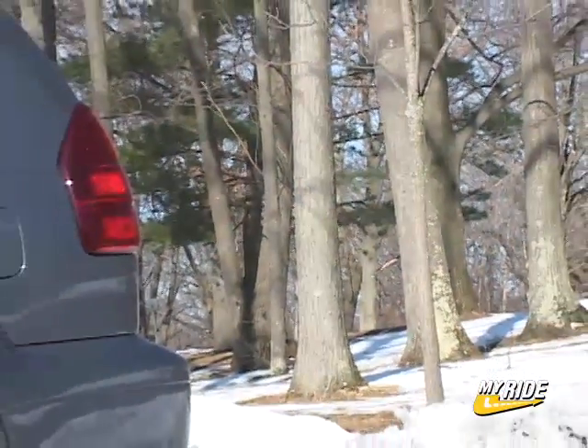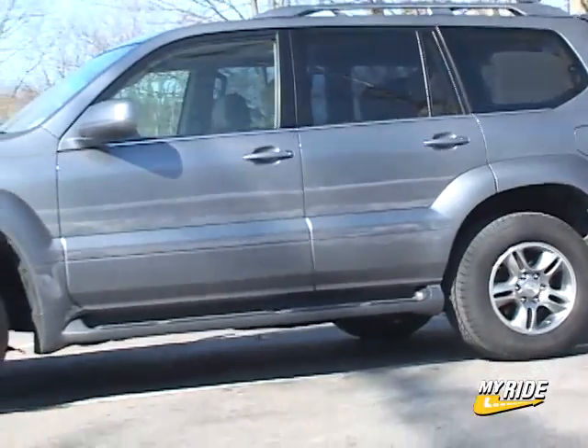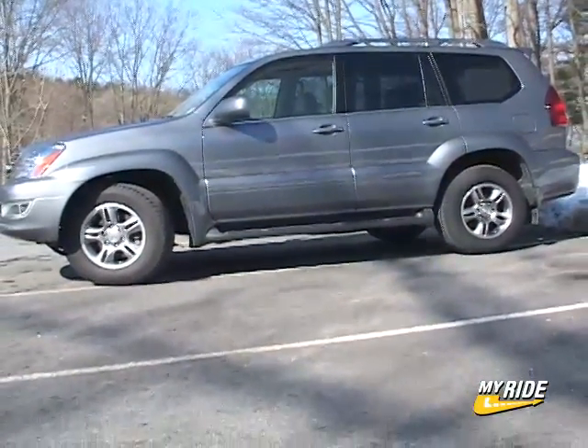Base price is $46,875, with a loaded model like mine going for around $57,000. For Drive Time on Car TV, I'm Steve Hammes.